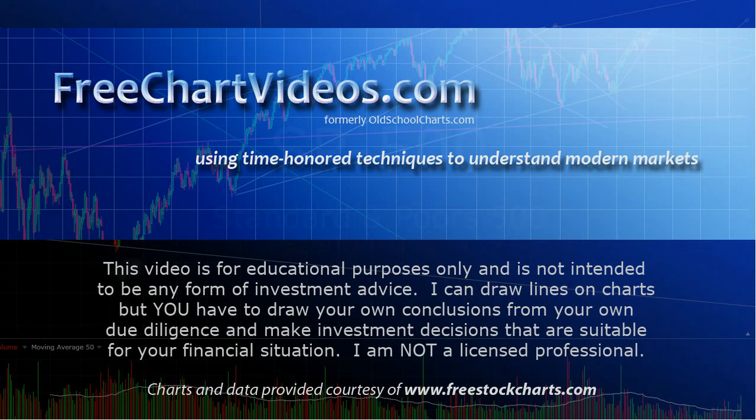Please put up with my throat — this pollen or something is absolutely slaying me. I thought all that bad weather that came through Atlanta would have knocked this stuff out of the air; apparently it just knocked it out of the trees. This video is for educational purposes only and is not intended to be used as investment advice. I can draw lines on charts, but you have to draw your own conclusions from your own due diligence and make investment decisions suitable for your financial situation. I'm not a licensed professional, just a guy who draws lines on charts.